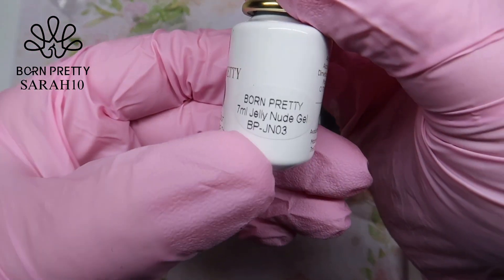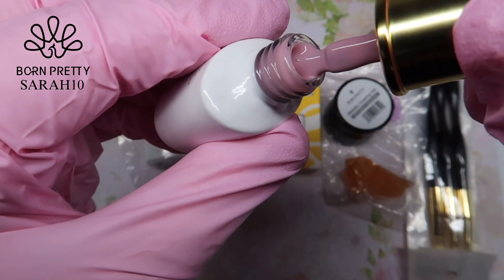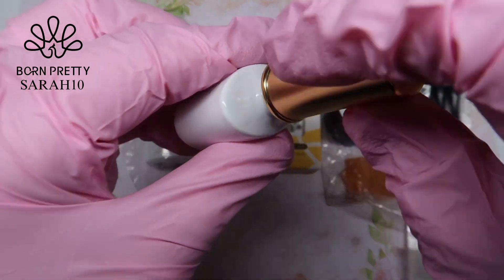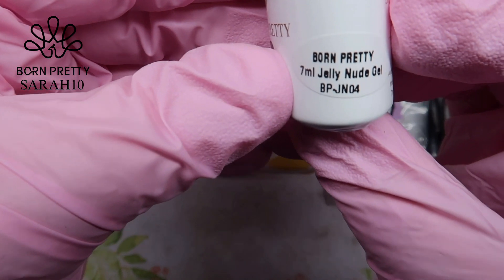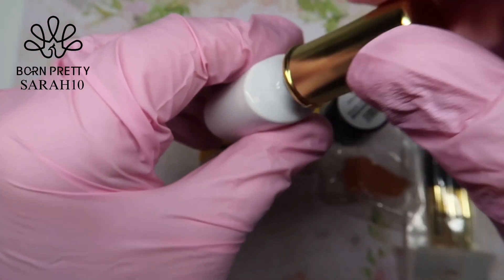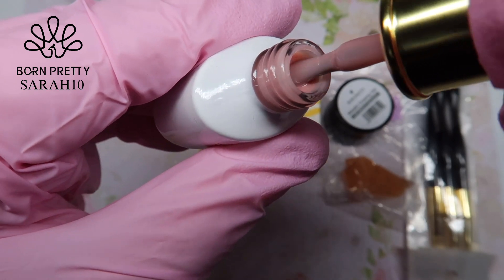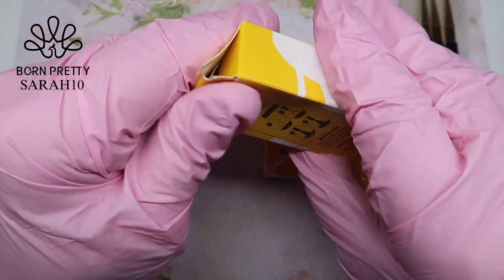This first one is a gel polish — it's a jelly nude gel and it is an absolutely gorgeous color, as you'll see when I've swatched these. They are fantastic if you're doing a gel design, like a nail bed look or anything like that. They really are nice.